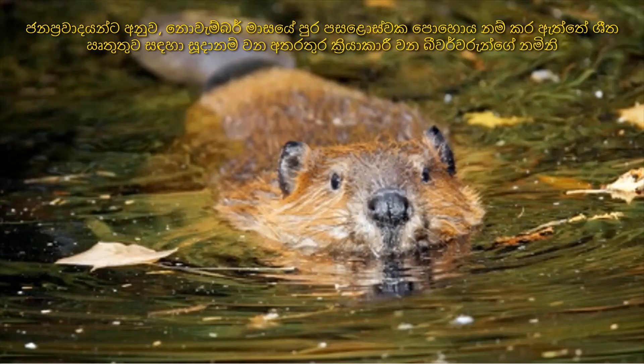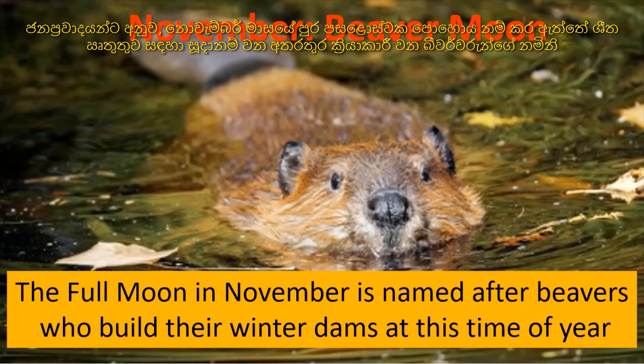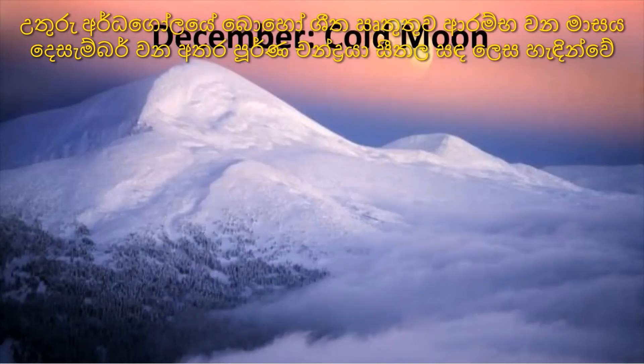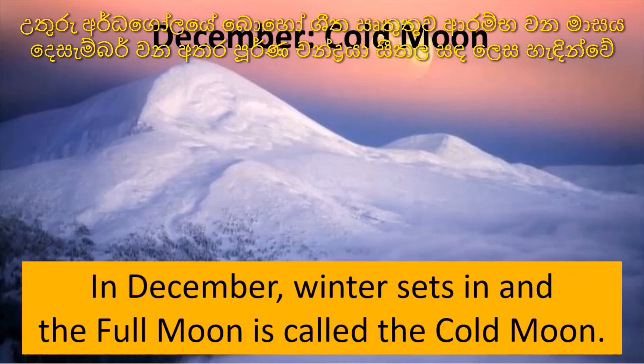According to folklore, the full moon in November is named after beavers, who become active while preparing for the winter. December is the month when winter begins for most of the Northern Hemisphere, and the full moon is called the Cold Moon.